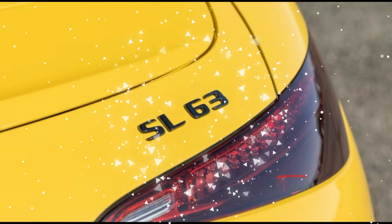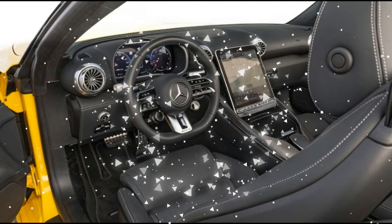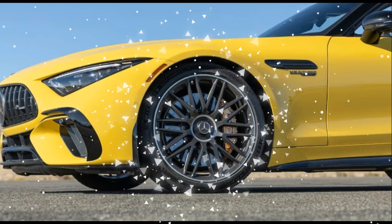The new SL63's all-wheel drive — an SL first — and thundering twin-turbo V8 make for smashing off-the-line performance, as expected, and that's a strong selling point to a lot of people.